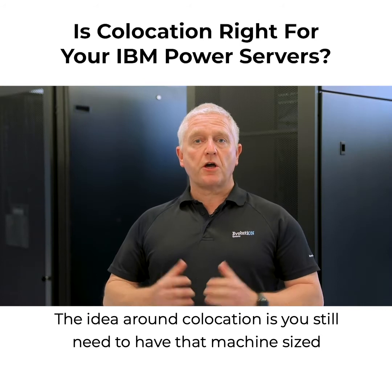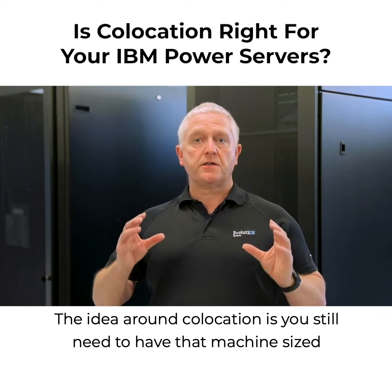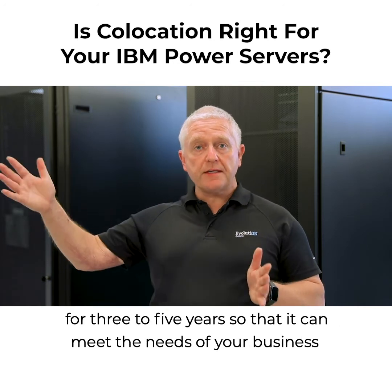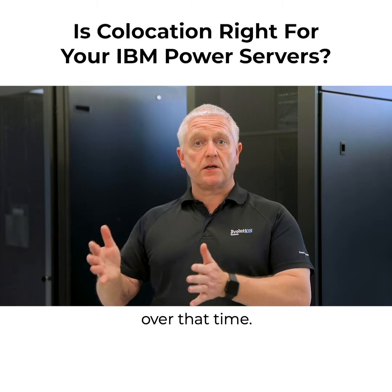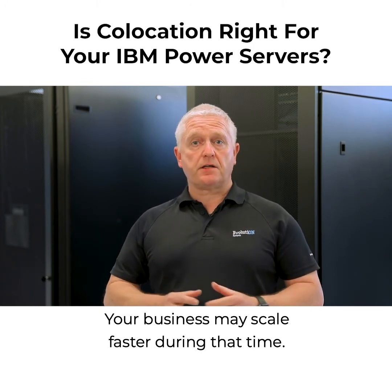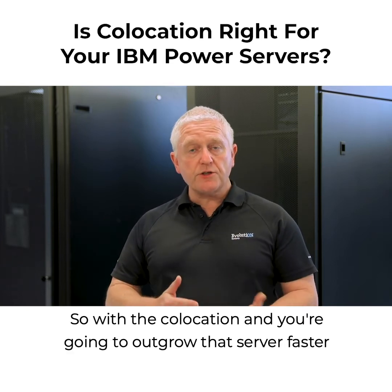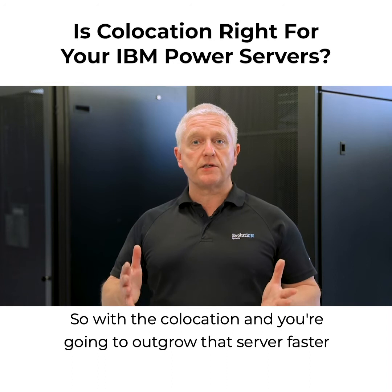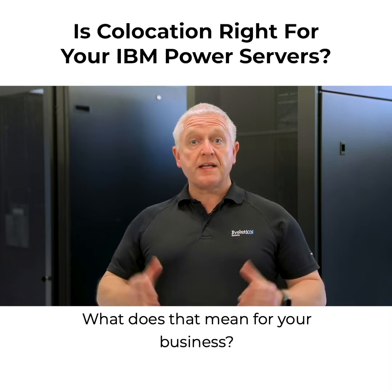The idea around co-location is you still need to have that machine sized for three to five years so that it can meet the needs of your business over that time. Your business may scale faster during that time, so with co-location, you're going to outgrow that server faster than that three to five years. What does that mean for your business?